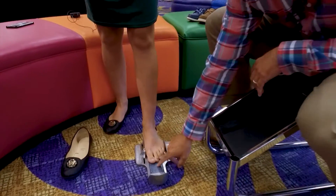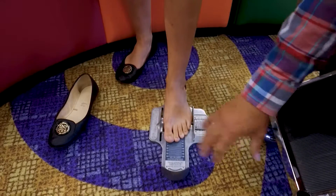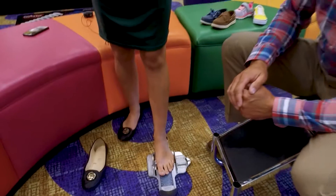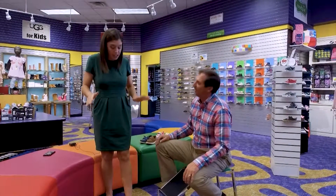Joe measures Katie's length, width, and arch length — all important measurements. She comes out at about a size nine in a dress shoe and a ten in an athletic shoe.